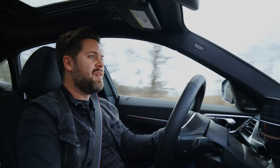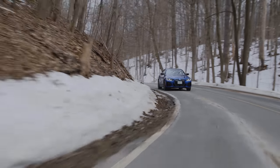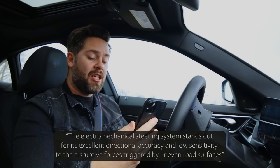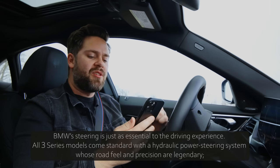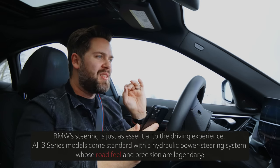But the biggest issue I have is the steering. Every BMW, in my opinion, should have engaging steering and an engaging front end. It's just kind of numb. And BMW doesn't even seem to care about it anymore. This is from the press release: BMW says 'The electromechanical steering system stands out for its excellent directional accuracy and low sensitivity to the disruptive forces triggered by uneven road surfaces' — so, like, you know, feedback. Compare that to 2010 when they were talking about the 335i: 'BMW steering is just as essential to the driving experience. All 3 Series models come standard with a hydraulic power steering system whose road feel and precision are legendary.' Apparently, they've given up on road feel.